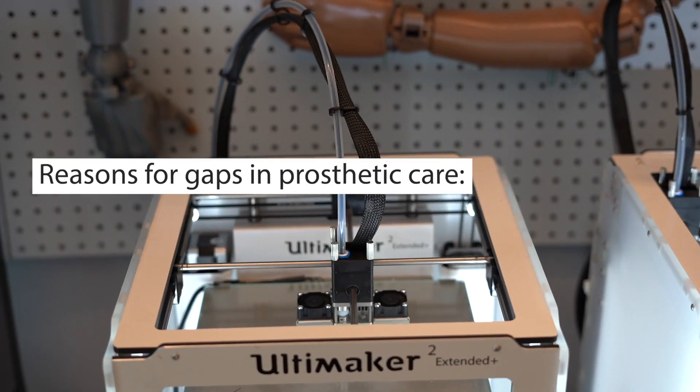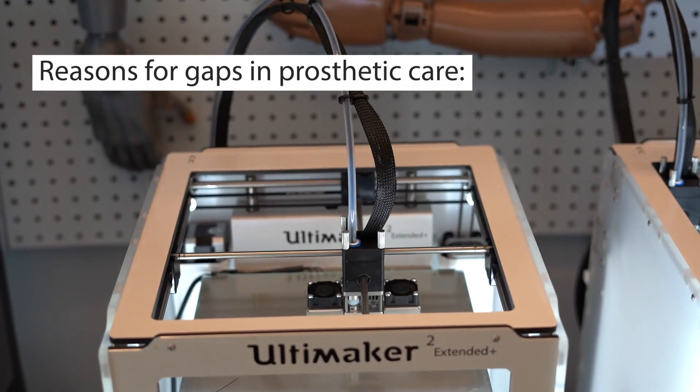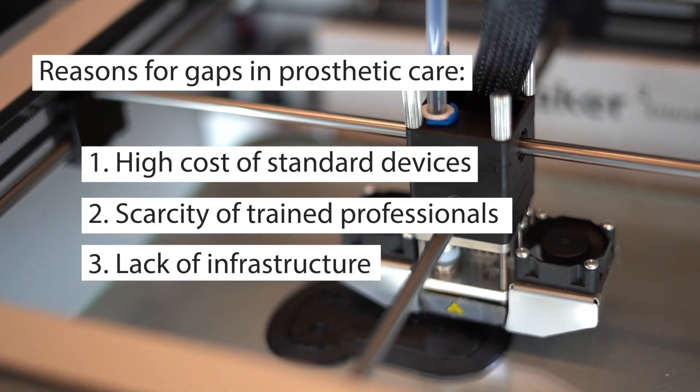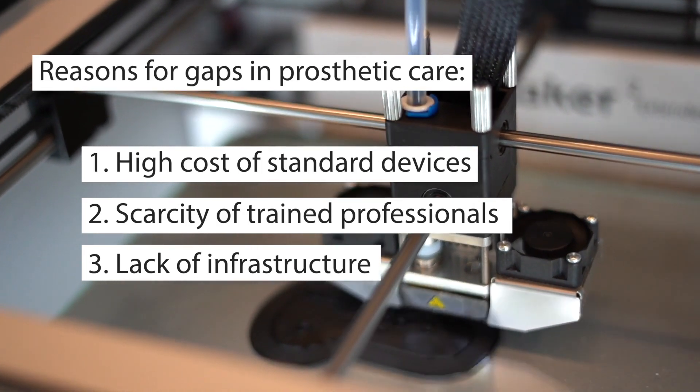The reason we're doing this work around the world is because there's usually a gap in the accessibility of prosthetic care in these countries. This can be due to the high costs associated with the prosthetic device, a scarcity of trained professionals to actually make the device, and a lack of infrastructure as well.